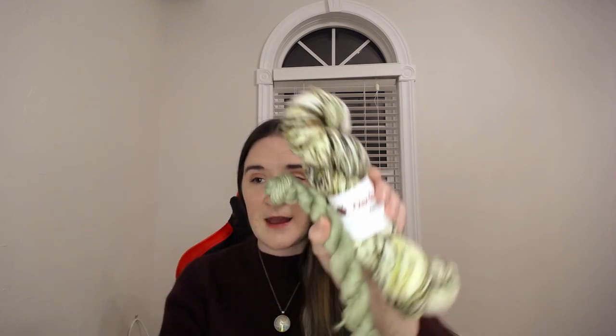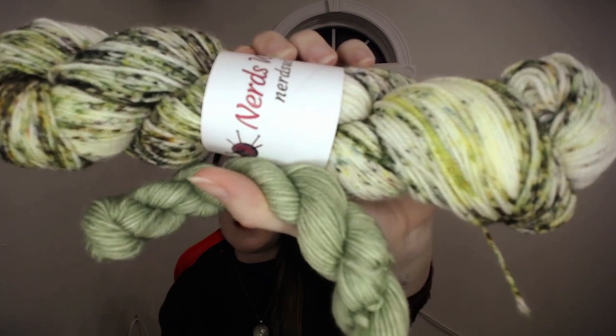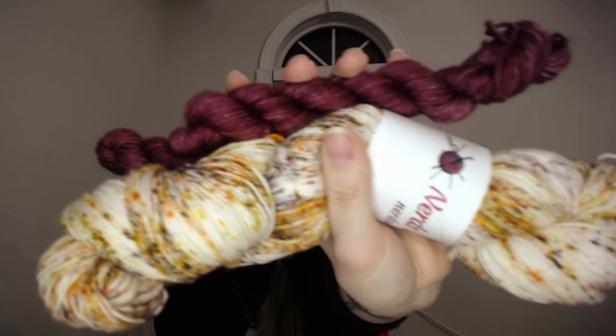Now that I'm done with these socks, I want to know your opinion on what to cast on next. I have two other skeins of sock yarn, but I also have the Leona dress. Should I: A — not cast on another pair of socks and just focus on the Leona dress; B — cast on these green socks, a colorway by Nerds with Needles that I got at Halcon this year; or C — cast on these other socks, also from Nerds with Needles, also from Halcon? Let me know!